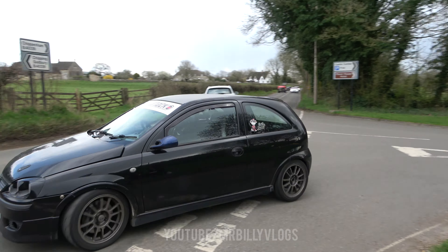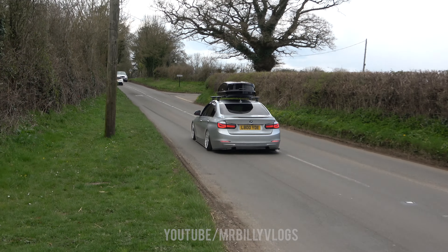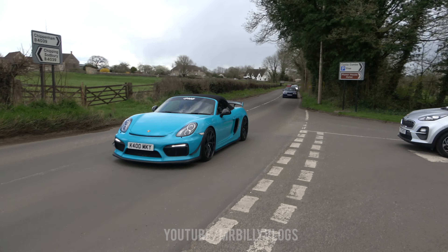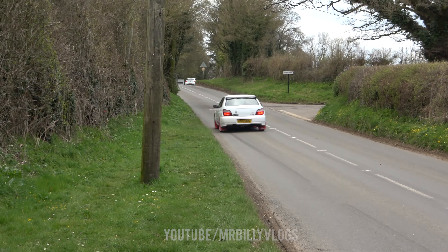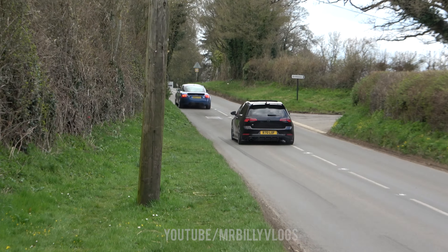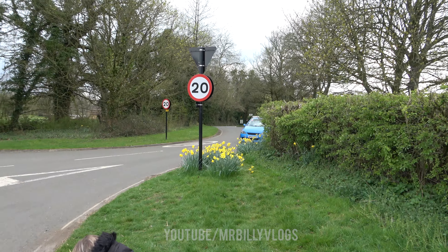We've got the track-focused Corsa coming out. Check this out — I quite like cars with roof boxes. It's on air ride as well, that's going to scrape. We've got the graphics on the side, that looks nice. There's another Corsa going in — I've been having a meet-up in there. I knew there was another one in there.